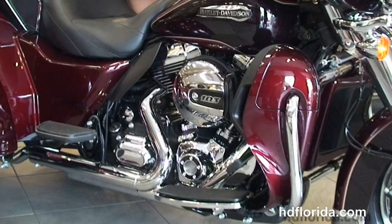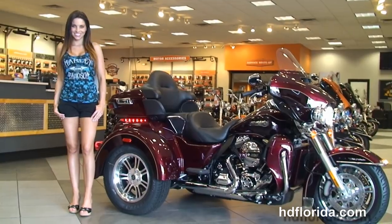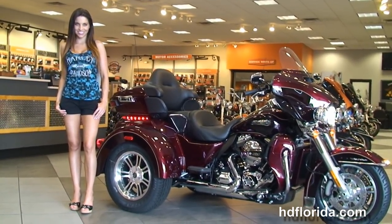We move back to the color match lower fairings that house the radiators and the fans for the twin cooled high output 1690cc twin cam engine with 6-speed transmission, the full-size rider and passenger floor boards, and full-size heat shields.